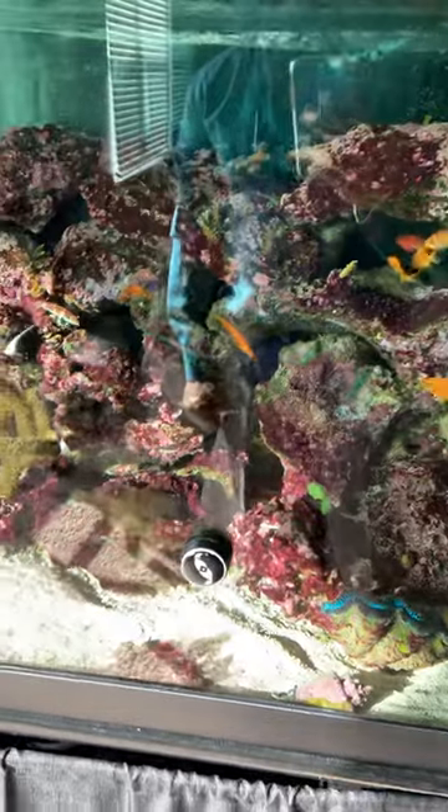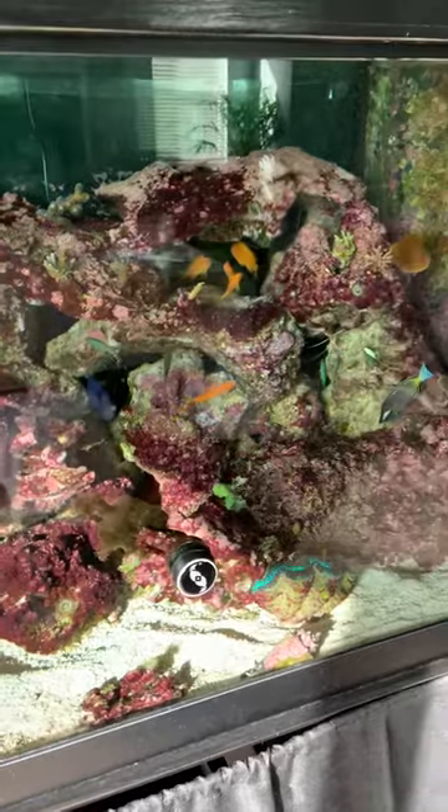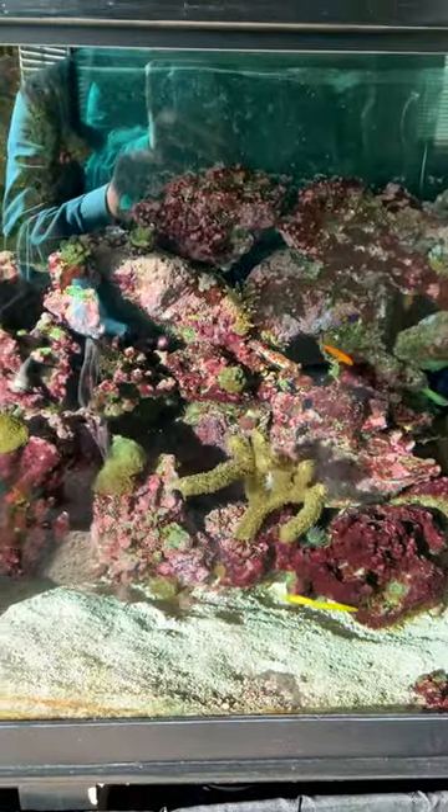So once again, I've got the two yellow coris wrasses down there at the bottom, and the one-spot foxface — you can see him briefly but he ran off, they're shy. Anyway, thank you guys for watching and I hope you have a wonderful Monday. Bye bye!